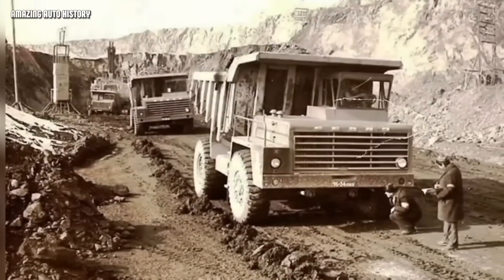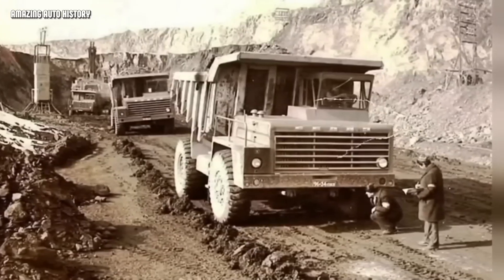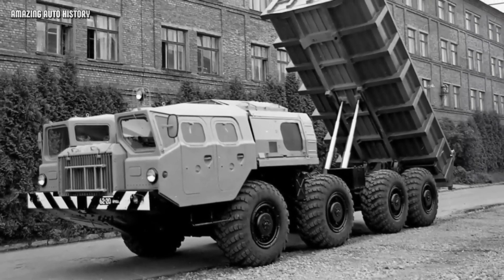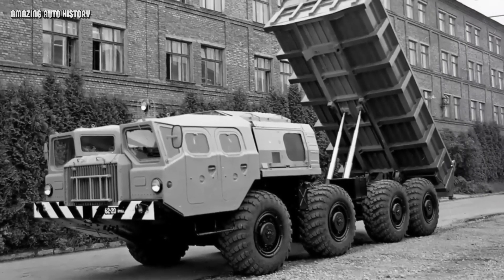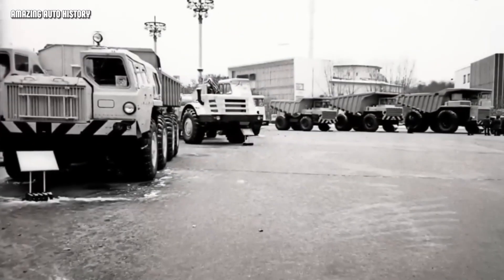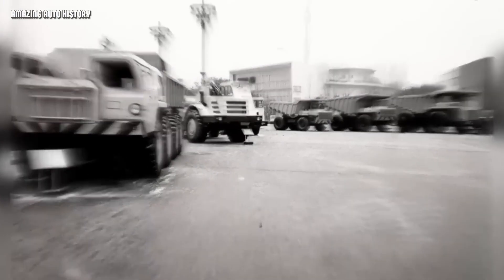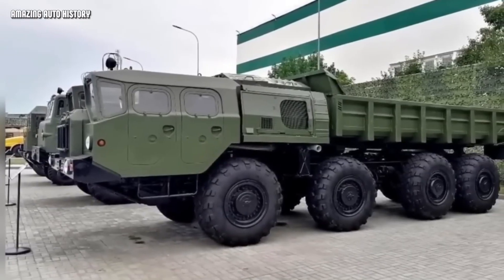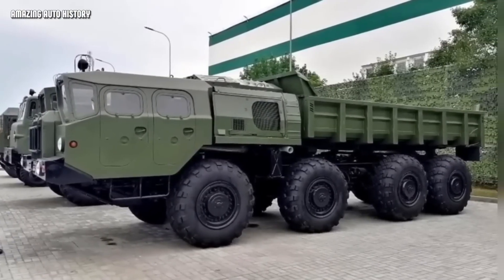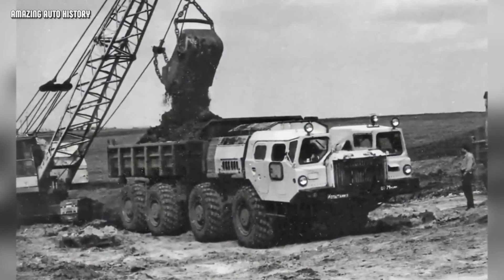However, the MAZ 7510 had one massive advantage over the BelAZ: it had an 8x8 all-wheel drive system and a central tire inflation system. Regular quarry trucks needed smooth, hard roads, but the MAZ could drive anywhere. It was designed to conquer the swamps and snow of Siberia — it did not get stuck. It carried its 19 tons of rock at speeds of up to 60 kilometers per hour. In 1974, it was even shown at the main Soviet exhibition in Moscow. Its high ground clearance of 400 millimeters allowed it to work without roads — construction crews did not need to wait for bulldozers and graders to clear a path.